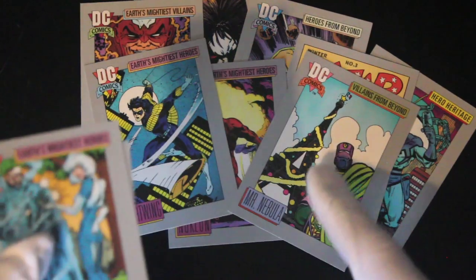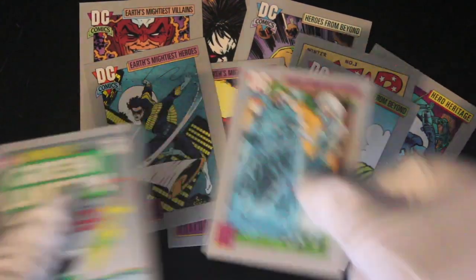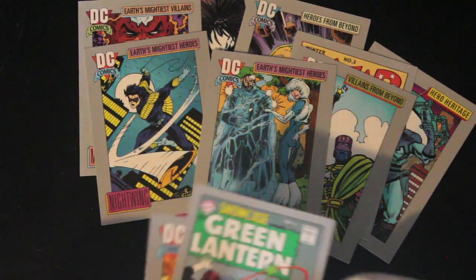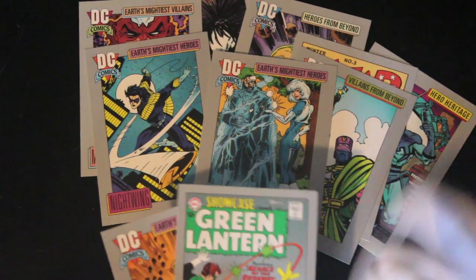Mr. Nebula — he's put some Christmas decorations on the Eiffel Tower by the look of it. And Ice — not even trying to name that one. Ice, it's like me calling a character Fridge, you know.